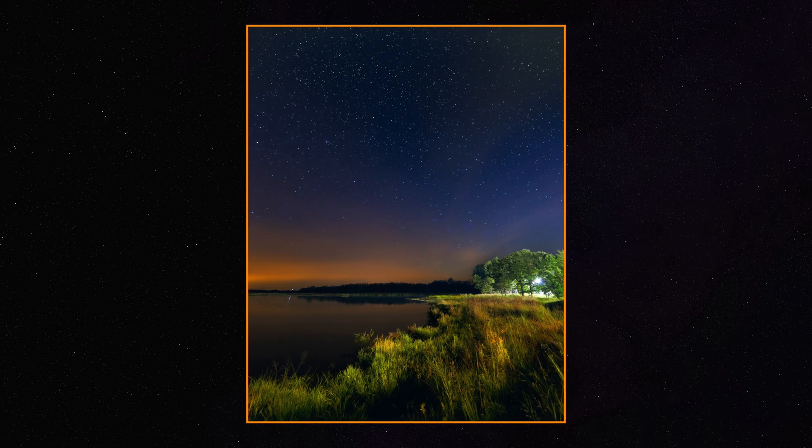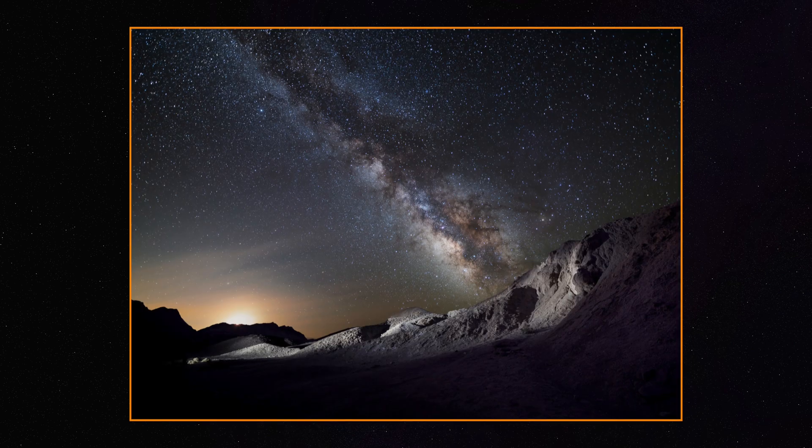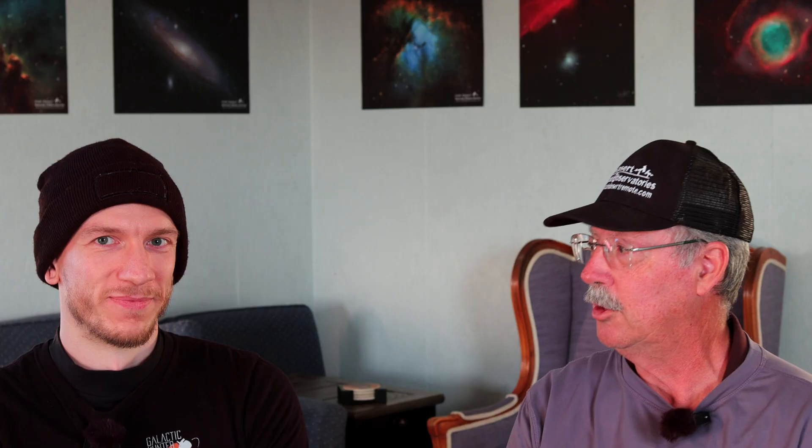From there I started doing more wide field astrophotography. Then you get a star tracker, then you say you can put a telephoto lens on a star tracker. First thing you know, you've got a full blown astro imaging rig in your backyard. And so now you have this.